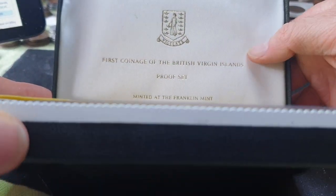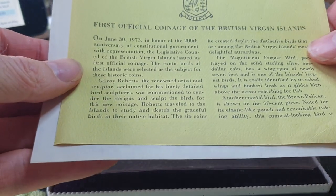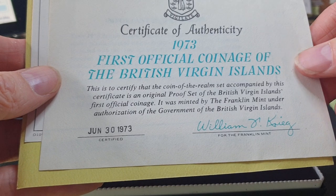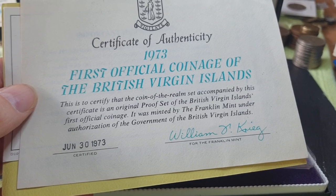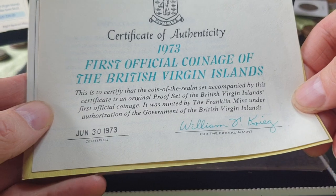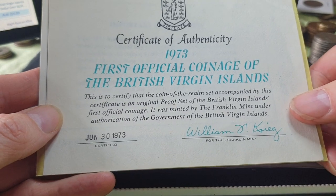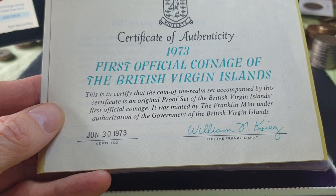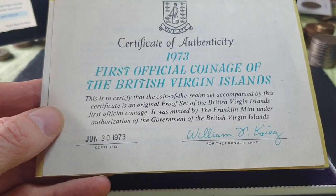When you open it up you've got the inside case: 'Commemorative Coin Proof Set.' You should have three cards — there's the certificate of authenticity from 1973, certified as the coins of the realm, as they use in the United Kingdom. The set is accompanied by a certificate and is an original proof set — the British Virgin Islands' first official coinage.